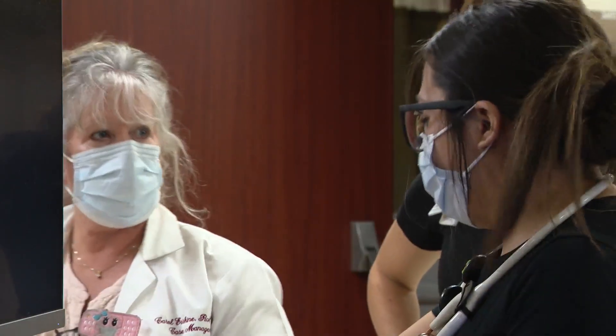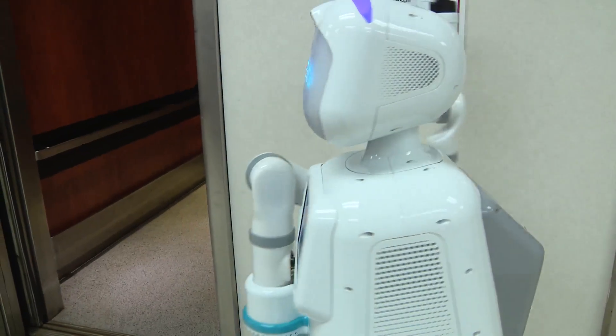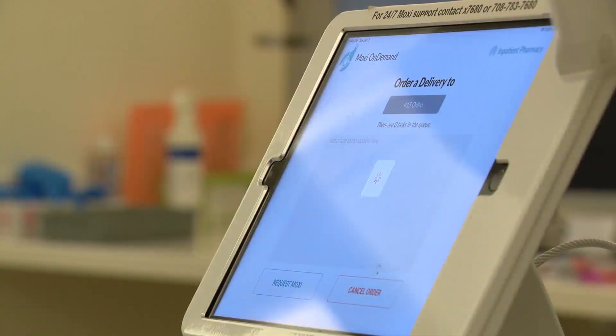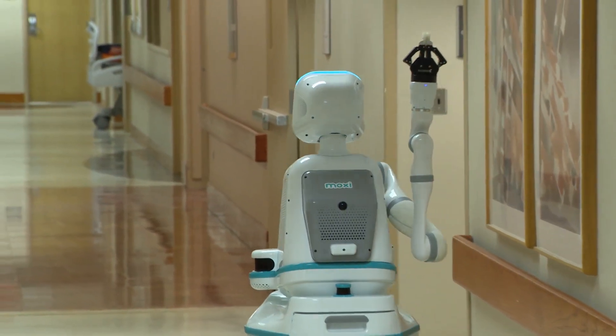The staff really do enjoy Moxie. Kind of lifts spirits sometimes when Moxie comes on the unit. You can see the staff interacting with it. Even though Moxie doesn't have a conversational exchange, it's really exciting to see how far technology has advanced in recent years, and all the different ways we're able to use it to support our work.